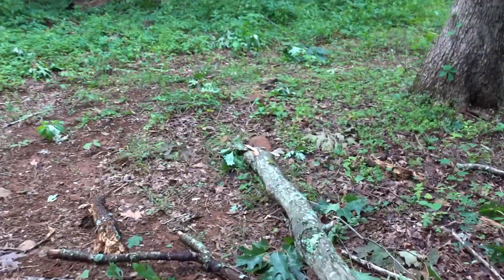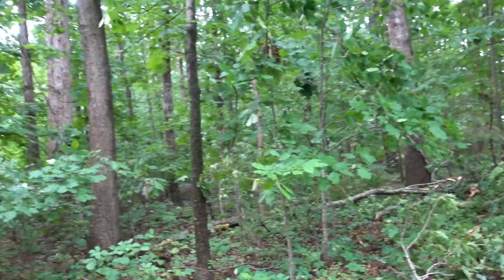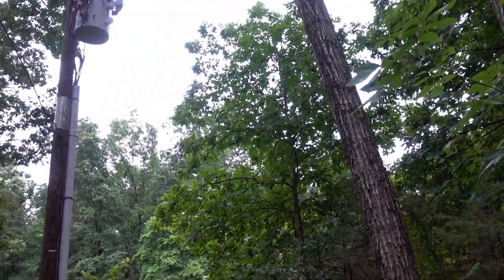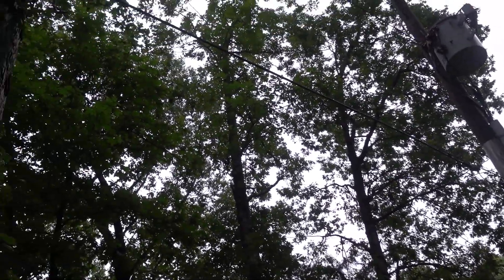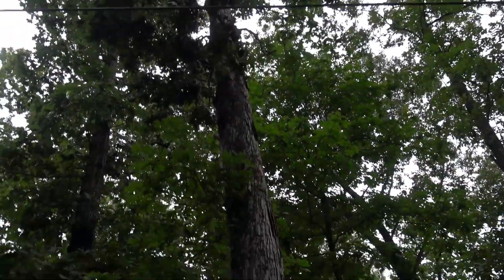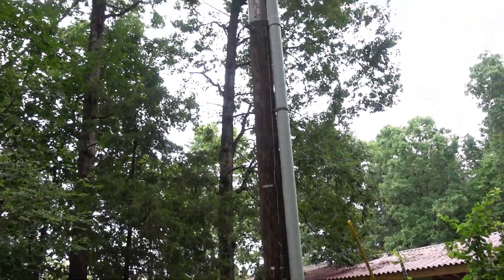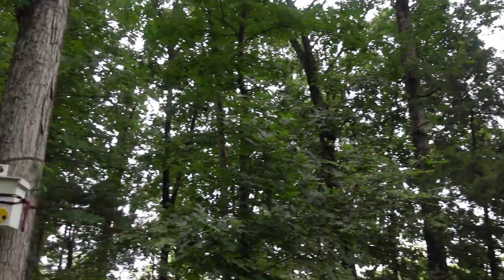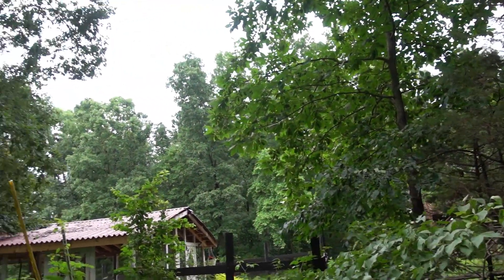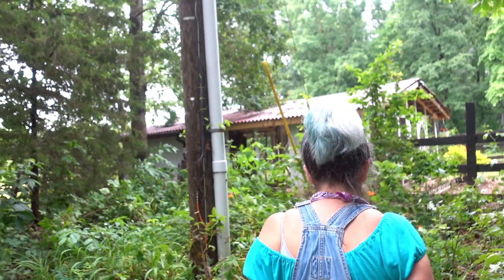Another big branch here. There's a lot of branches falling - we probably shouldn't sit right here underneath the branch. It's going to come down and take the electrical power with it. I think there was another branch somewhere, but I don't remember where. I know there was a big branch there - now there are like three branches, so I think another one fell.